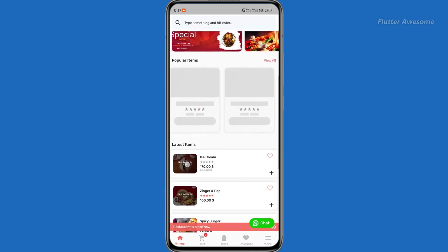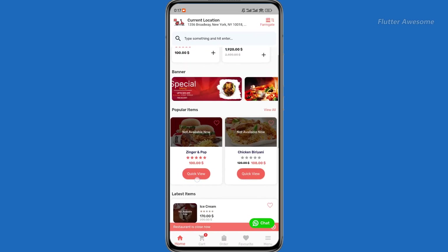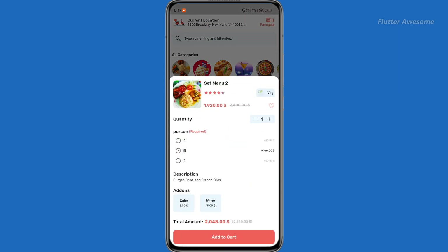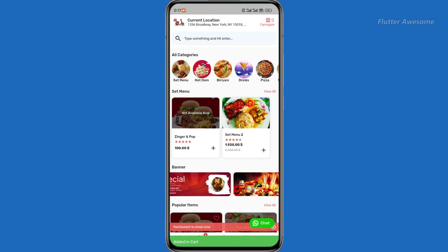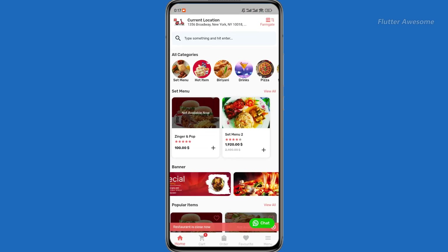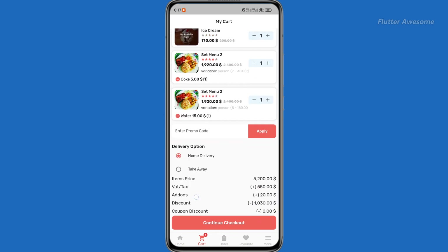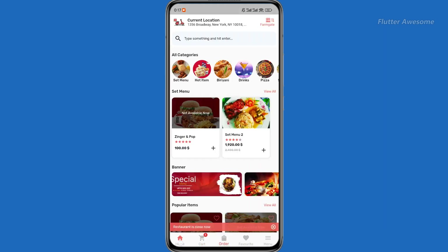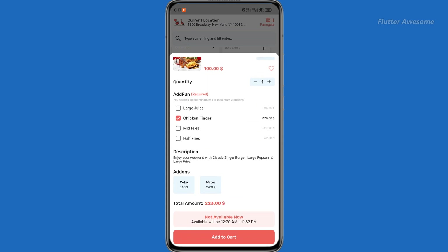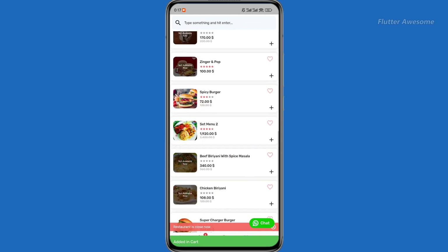The E-Food Kitchen App serves as a crucial component within the E-Food single restaurant food delivery project. Tailored specifically for tablets but also compatible with mobile phones, this application empowers restaurants to efficiently manage various orders within the kitchen for cooking purposes. It enables seamless communication and updates regarding the status of each order directly from the kitchen. With its intuitive design and functionality, the E-Food Kitchen App enhances operational efficiency and ensures timely and accurate order fulfillment, ultimately contributing to a superior dining experience.